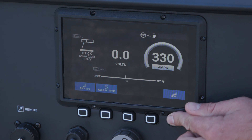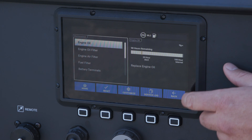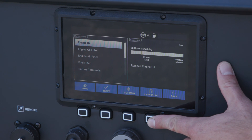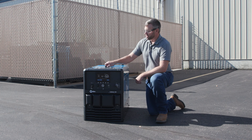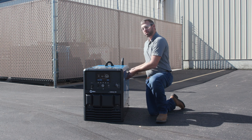The digital display provides predictive maintenance along with customizable alerts and a downloadable service log. The design of the machine gives you easy access to any of the items that you need to maintain without the use of tools.